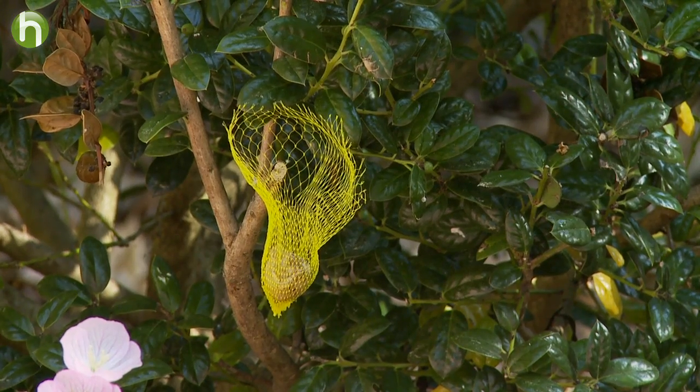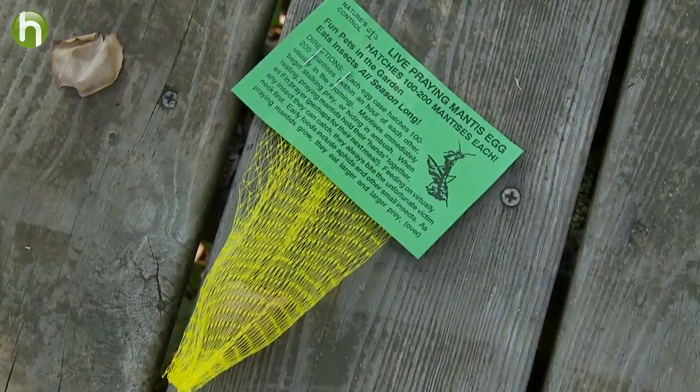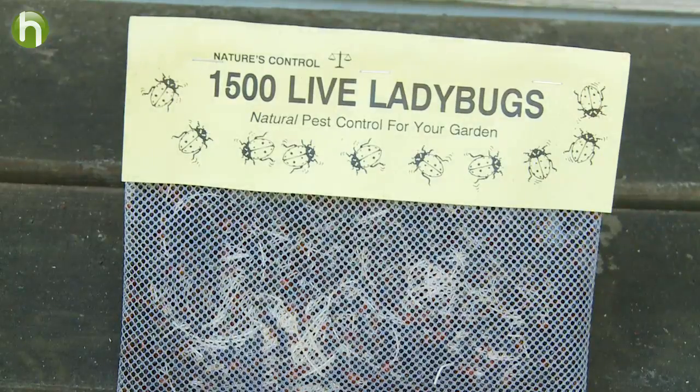Be warned — a single praying mantis egg can yield hundreds of babies. You can buy both praying mantis eggs and ladybugs at smaller local garden centers, or you can find them online.